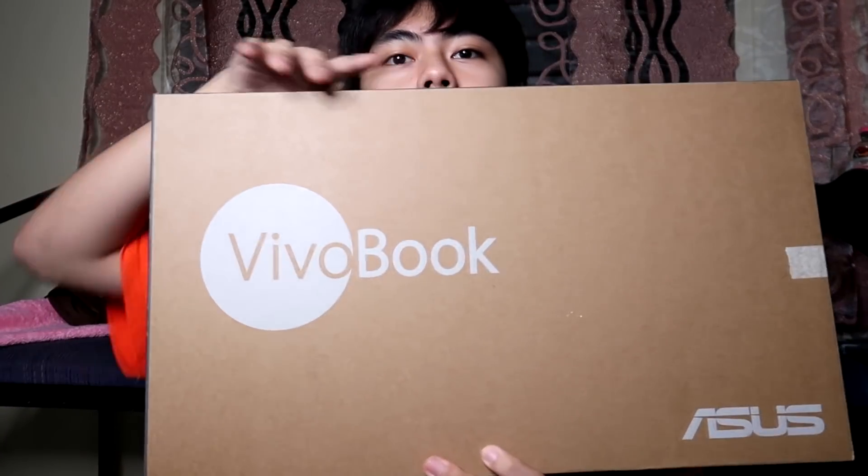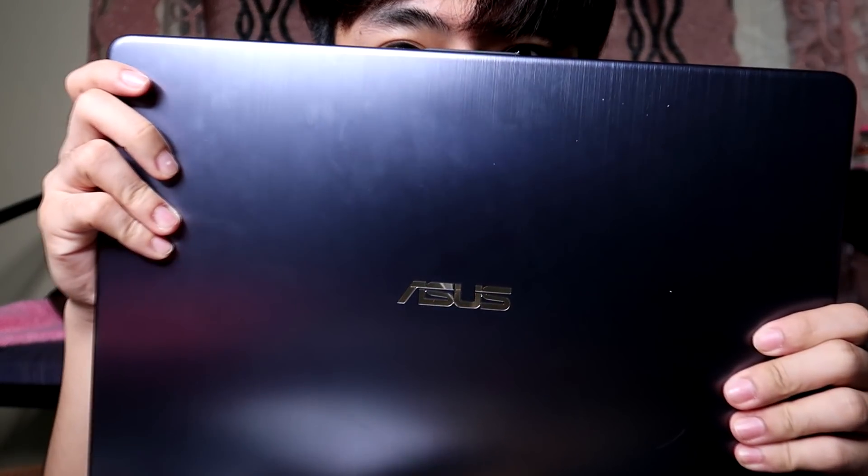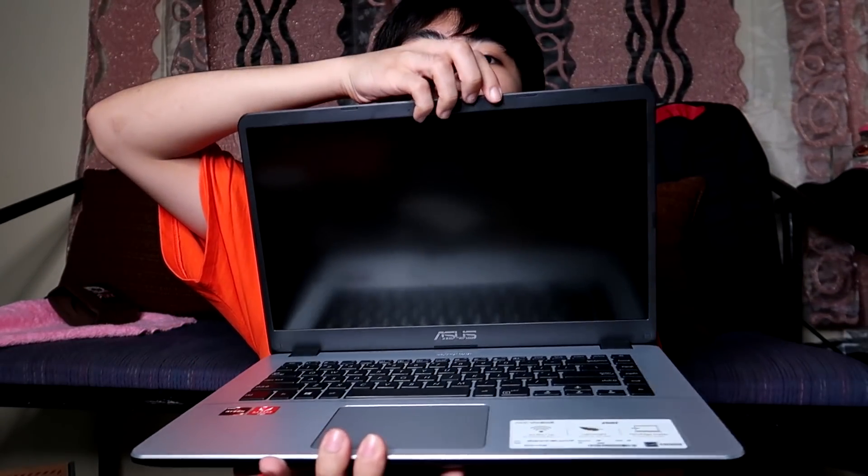I already filmed something about Huawei, but my laptop got broken. So I bought a new laptop from Asus — it's a Vivabook. This is the actual box of the Asus I bought. Here's the information: it's dark gray.